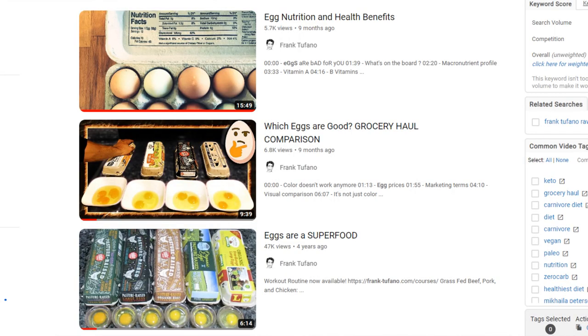We did a video a few months back explaining the difference between egg qualities, so if you're unsure what type of egg you should be looking for, definitely check out those videos first.